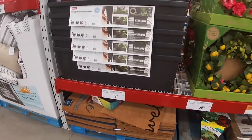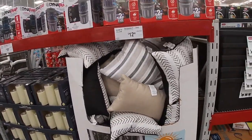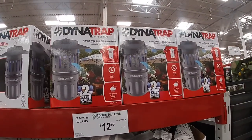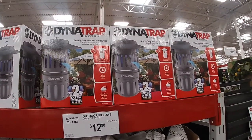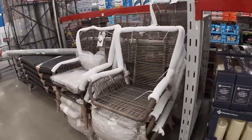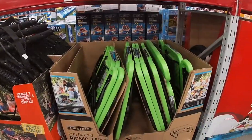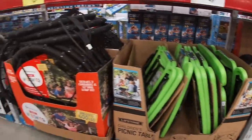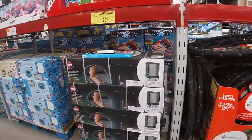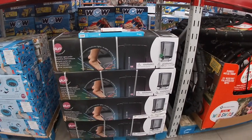They have some rugs I can't pull out right now. The pillows are $13. Dynatrap insect trap. They have the lights. These chairs are $150.